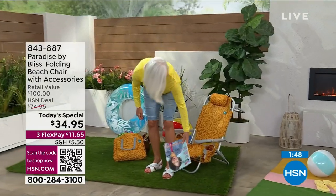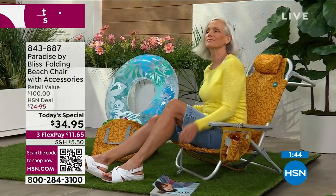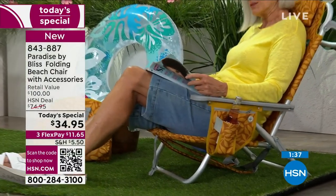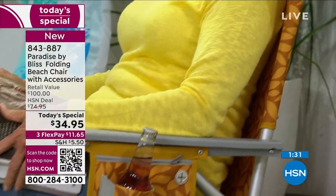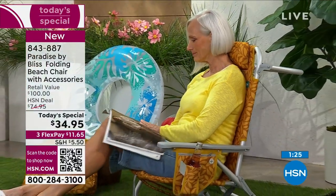The weight capacity is 275 pounds. The seat width is 26 inches — same as our standard Bliss zero-gravity chairs — so there's plenty of room to snuggle in. It's wide, the perfect fit for one person.